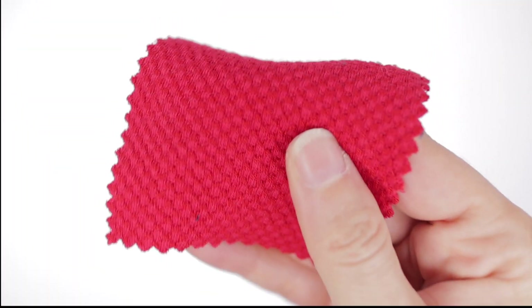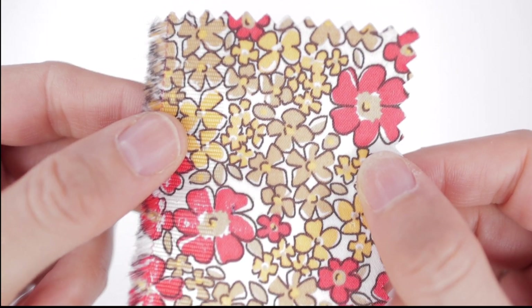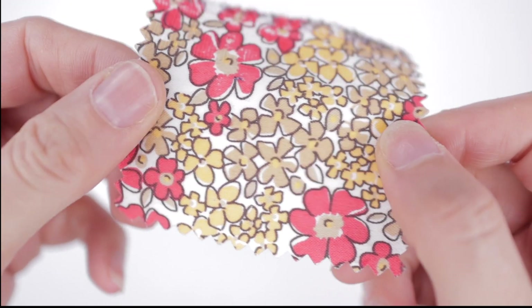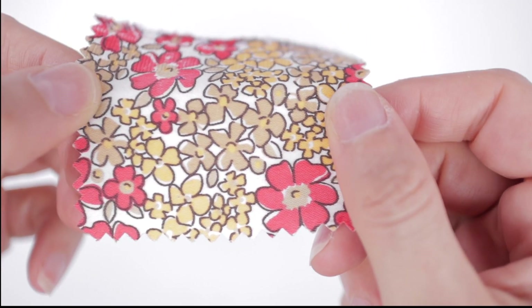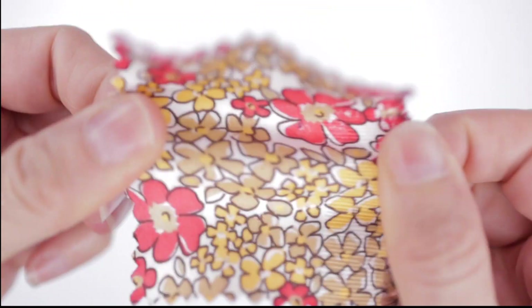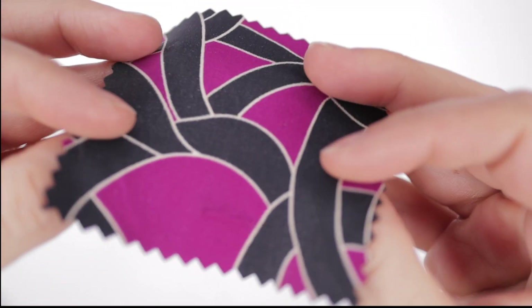Next up we have this floral Liberty look stretch sateen from a New York designer. Colors are coral red, buttercup, khaki, and off-white. It's 97% cotton, 3% lycra, 58 inches wide, and Julie's price is $7.99 a yard — a bit of stretch there.